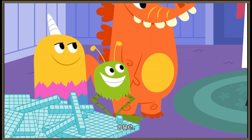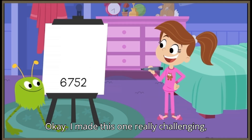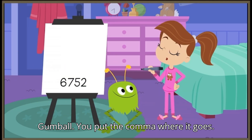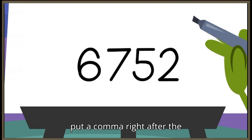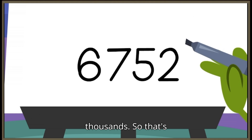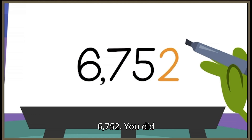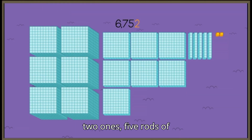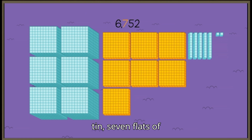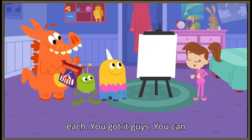Let me try one. Okay, I made this one really challenging, Gumball. You put the comma where it goes. From left to right, put a comma right after the thousands. So that's six thousand, seven hundred fifty-two! You did it, Gumball! Which looks like two ones, five rods of ten, seven flats of one hundred each, and six cubes of one thousand each! You got it, guys!